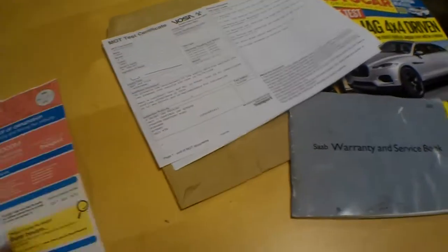First of all, we've got the V5. It just shows two owners from new. The first keeper was Oxford Saab. I think the original plates are still on it actually. The registration date is January 22nd 2001 — it's a 9-3 SE turbo auto, 1985cc in the colour grey. Mr. Rowland bought the car in March 2001, so it was registered for about two or three months as a demonstrator.